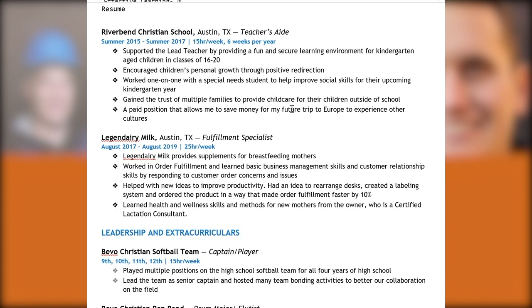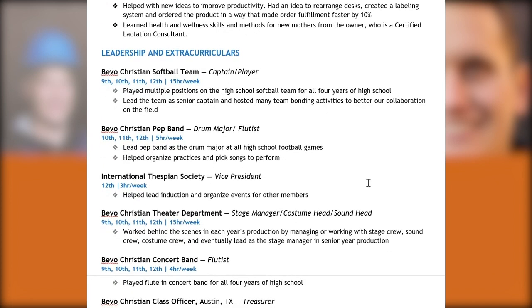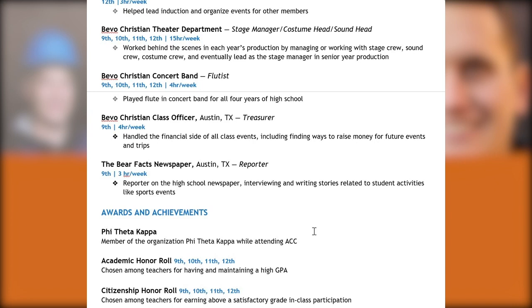This applicant has two part-time jobs going back four years — one as a teacher's aide and one at a breast milk fulfillment center in the Austin area, presumably after enrolling at ACC. In high school, they had a lot of extracurricular activities and leadership roles: captain of the softball team, drum major, vice president, various leadership positions in theater and thespian organizations, and freshman treasurer. They are also Phi Theta Kappa. UT does ask on Apply Texas if you are PTK, though I don't know exactly how much it plays a role since most competitive UT transfer applicants from community college are also PTK.